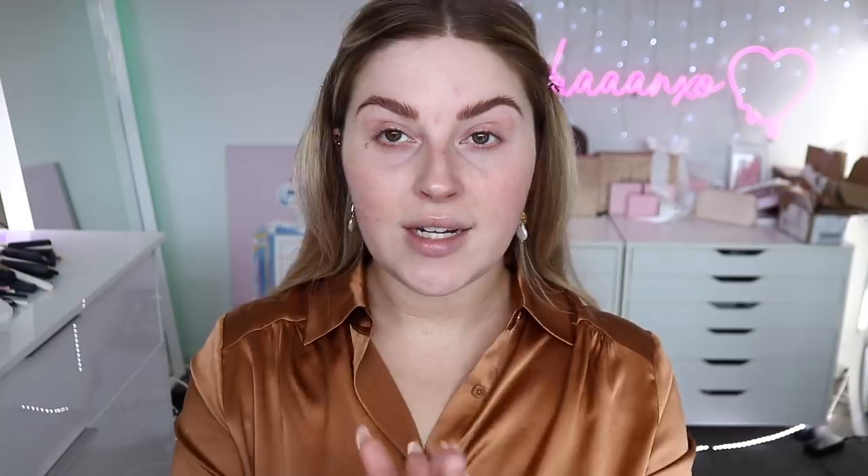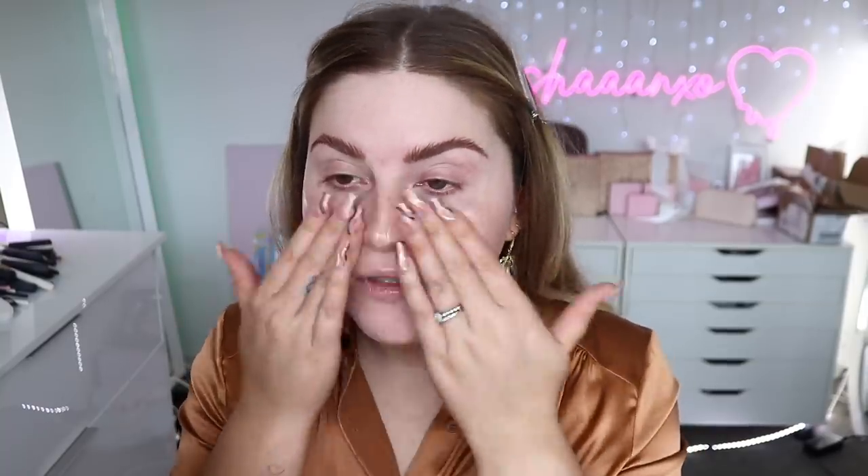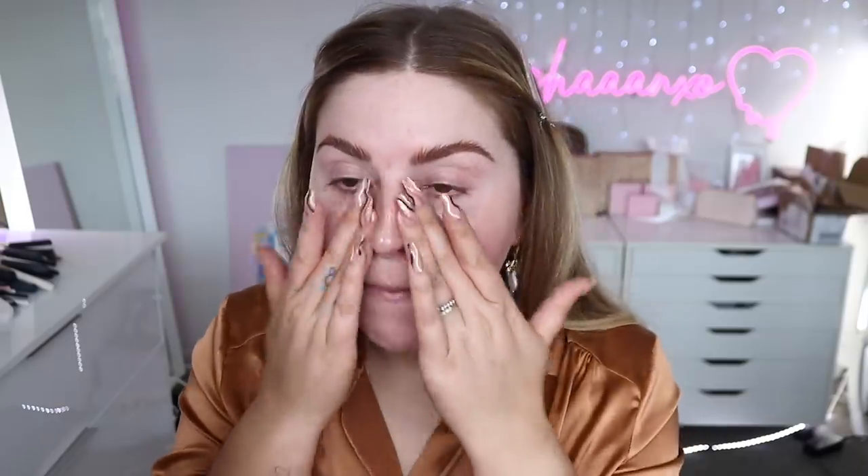Thank you so much Lily Silk — everyone make sure you check the description for the link and discount code if you want to spoil yourself or a loved one, and just google the benefits of silk for your hair and skin. I'm going to start with primer. For primer today I'm going to use a glowing product — this is the Dior Universal Face and Body Glow. I already did a face mask this morning so my skin's feeling really soft, and this is going to give it more of a glow under my foundation, focusing mainly on my cheeks, T-zone, and forehead.